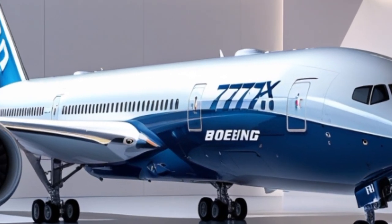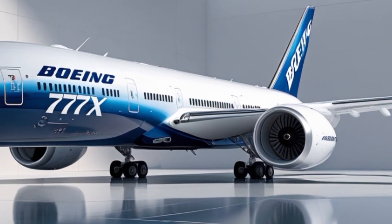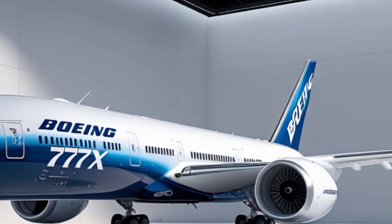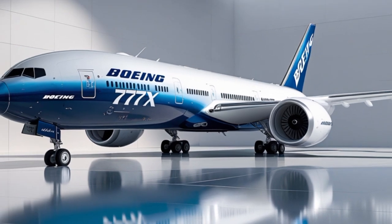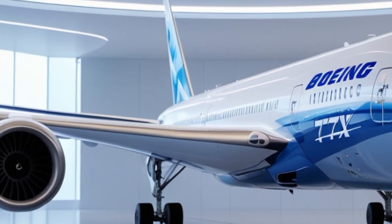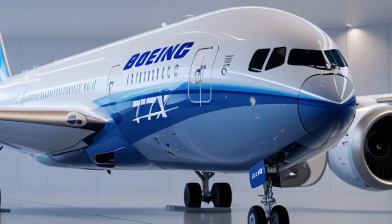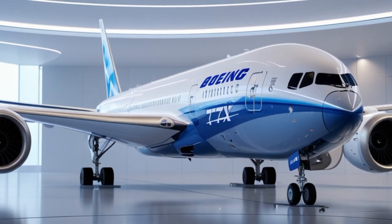The first thing you'll notice about the Boeing 777X is its striking presence. This aircraft is the largest and most advanced twin-engine jet in the world. At 252 feet long, it rivals the size of older four-engine giants while offering superior fuel efficiency. But what truly sets it apart is the revolutionary folding wingtips. These massive composite wings stretch 235 feet when fully extended, making them the largest wings ever seen on a twin-engine jet. The folding mechanism allows the plane to fit into standard airport gates, solving a major logistical challenge.